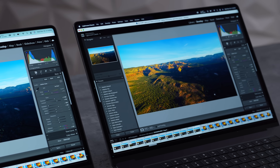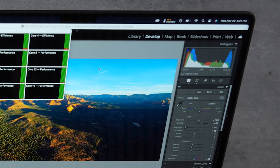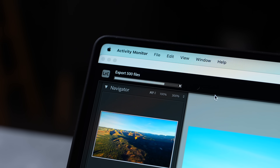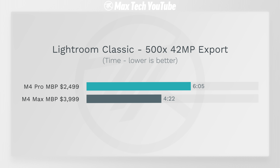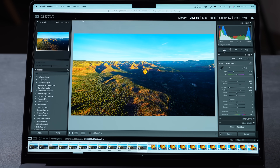In Lightroom Classic exporting 500 edited high-resolution RAW files, the M4 Max heats up and possibly throttles, unable to fully utilize its extra graphics power — limited by not having significantly more CPU cores. The M4 Pro isn't far behind: 6 minutes 5 seconds vs 4 minutes 22 seconds, only about 30% faster. A far cry from double the GPU cores and RAM, showing the M4 Pro is very well balanced for these tasks.